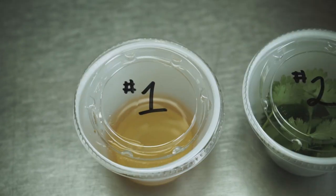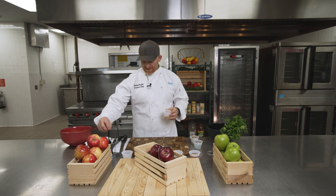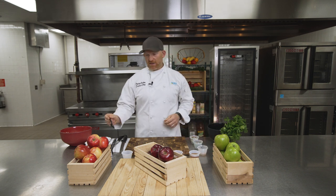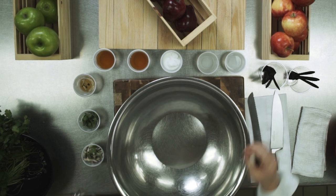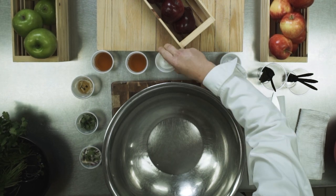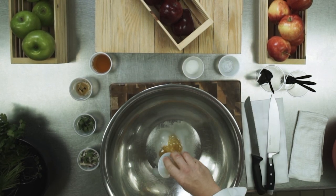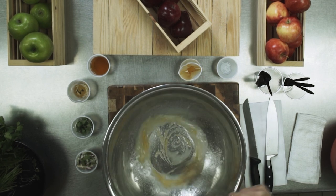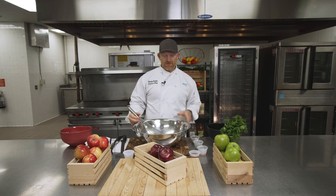First, we're going to prepare the dressing. In front of you, we have a cup labeled number one — this is the dressing mix. Go ahead and pick it up and take a little sip. Delicious — sweet and sour. It's going to make everything taste really good. To make the dressing, we're going to need a big bowl and a whisk. We'll add our vinegar first, then our sugar, and then the honey. You may have to squish the cup to get the honey out. Then we whisk, and the point of the whisking is to make sure that all of the sugar dissolves. Remember, if you don't have a whisk, you can always just use a fork.